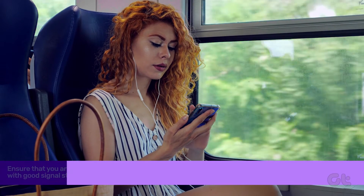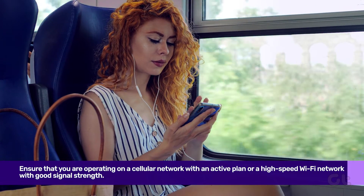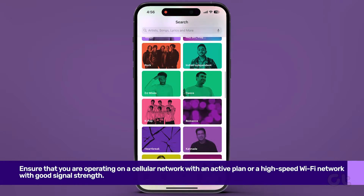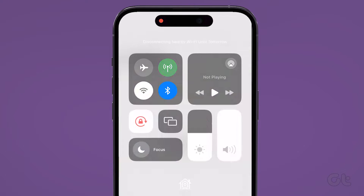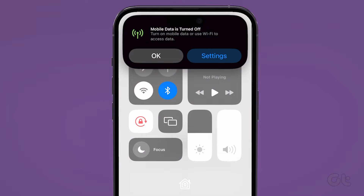Next, ensure you have a proper network connection. A slow or unreliable internet connection could be the culprit. Try toggling your Wi-Fi or cellular connection on and off.